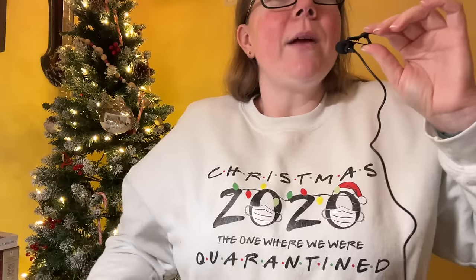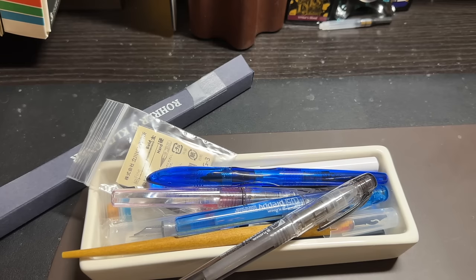Everything you're gonna see here today will be pens that I'm keeping — at least I'm about 95% certain. I'm 99.999% certain on the vast majority; I may change my mind on potentially one or two. I'm wearing my Christmas 2020 quarantine top because it is December 23rd, and as Phoebe would say, happy Christmas Eve Eve Eve. Let's jump into it.